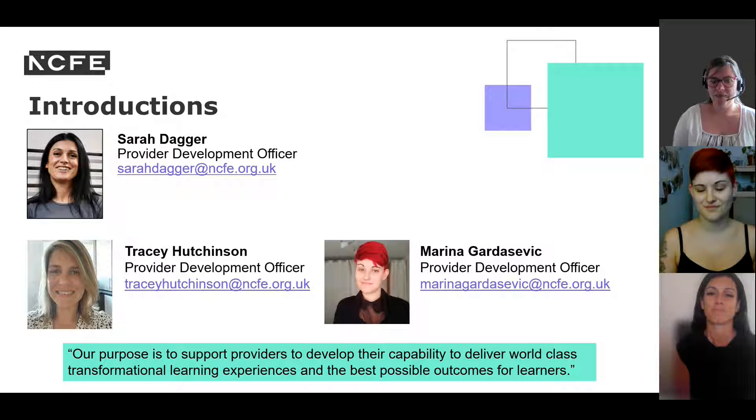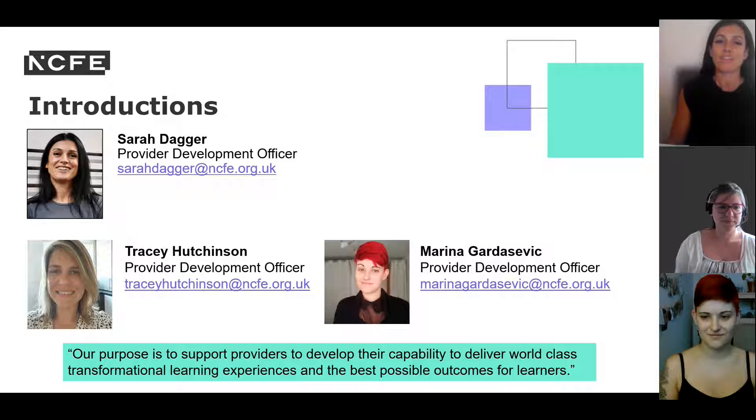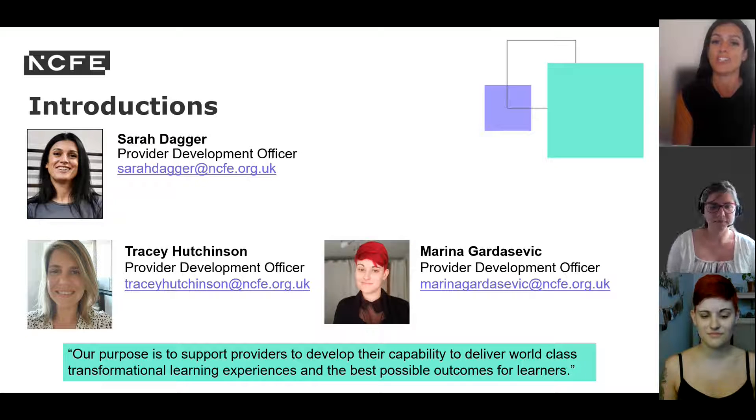Hi, thank you Marina. I'm Tracey. My background is teaching NCFE and teaching Health and Social Care. As part of the Provider Development Team, I support the delivery of teaching and learning through consultations and CPD events. I'll pass you to Sarah. My name's Sarah, also part of the Provider Development Team. My background is primary education, reception all the way through to year six. I work within the team to support early years and childcare qualifications, understanding the qualification spec, teaching and learning activities, and all things child development.